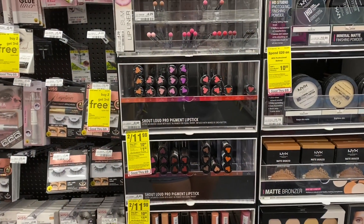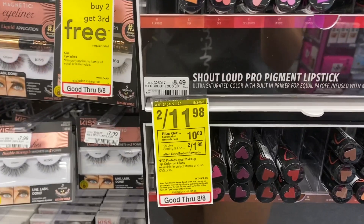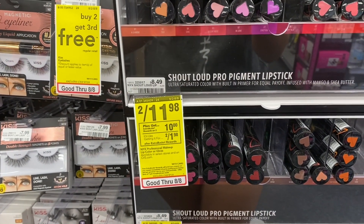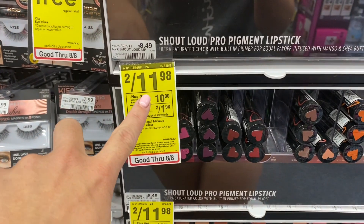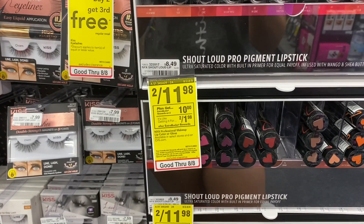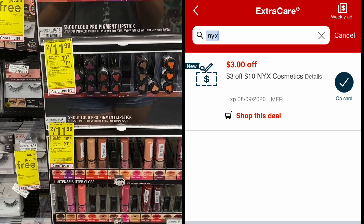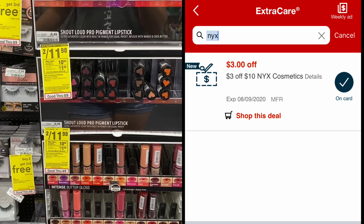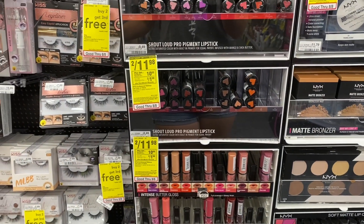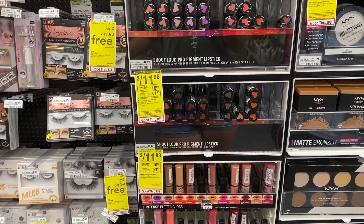The first deal we're going to take advantage of today is the NYX Lip Products. They are on sale two for $11.98, which is amazing because regular price they'd be about $17 for two. When you buy two, you get a $10 extra buck. Without any CRTs, if you're a beginner, final cost is $1.98 for two. I'm going to grab two and use this $3 off of $10 NYX Cosmetics CRT, pay $8.98, and get back that $10 extra buck — making both of them free and a $1.02 moneymaker. Let's add this to our cart.